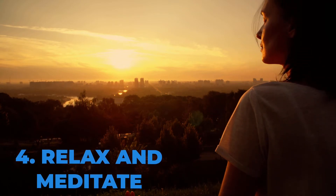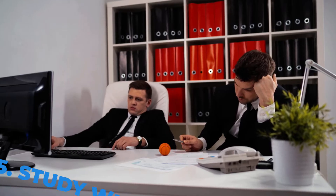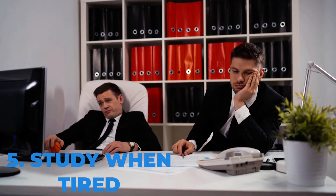Number four is relaxation and meditation. We need to relax, keep stress away, and focus. This all increases the intensity of studying and helps you study better.